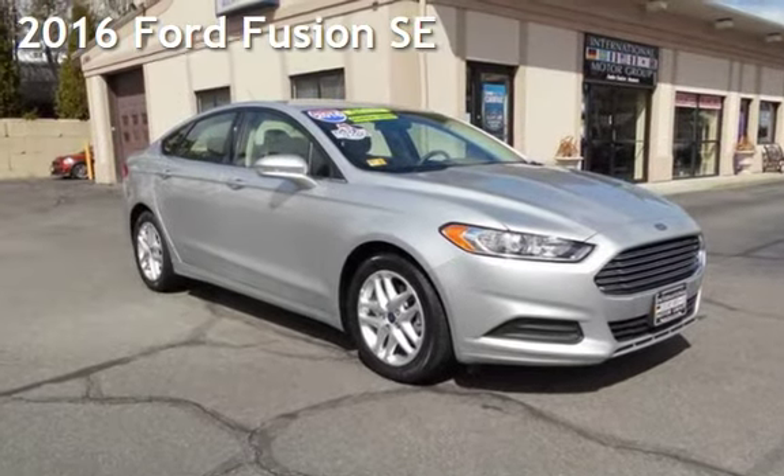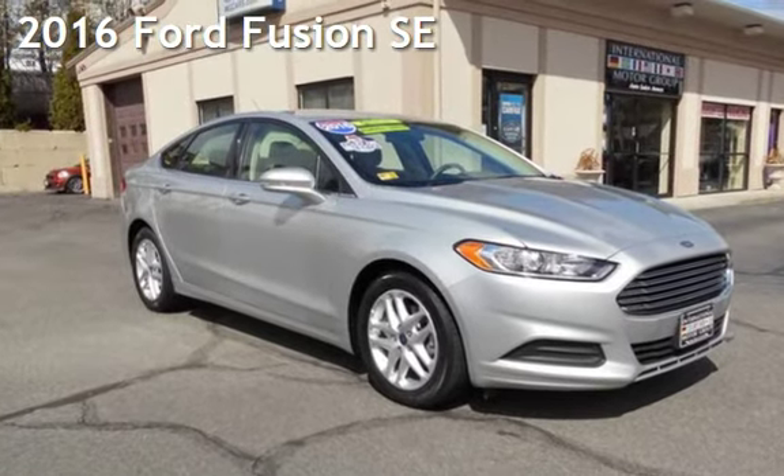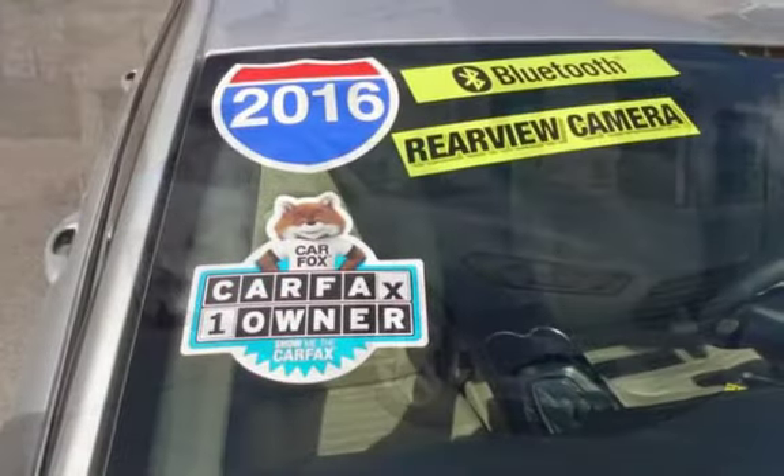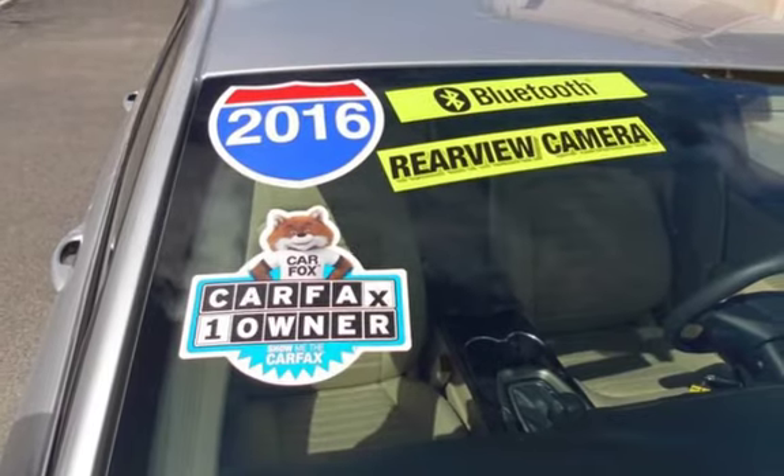Presenting a pre-owned 2016 Ford Fusion SE. This four-door sedan has a four-cylinder, 2.5-liter i4 engine, with front-wheel drive and an automatic transmission.